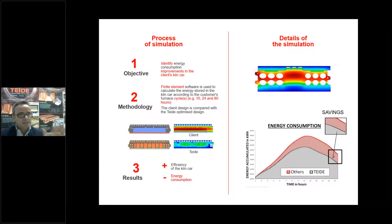The simulation process is: we identify the improvements of the kiln car of our customer, and then with finite element method software we run the exact cycle of the customer — whatever it is, 20, 10, or 80 hours. Then we can get exactly the consumption of the actual kiln car of the customer compared with the new one that we propose, and the results are a much more efficient kiln car with lower total energy consumption.